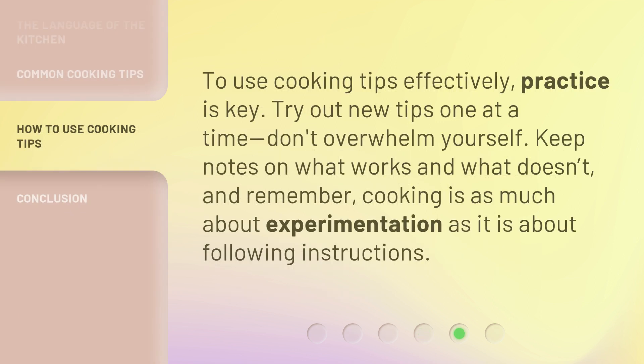To use cooking tips effectively, practice is key. Try out new tips one at a time — don't overwhelm yourself. Keep notes on what works and what doesn't. And remember, cooking is as much about experimentation as it is about following instructions.